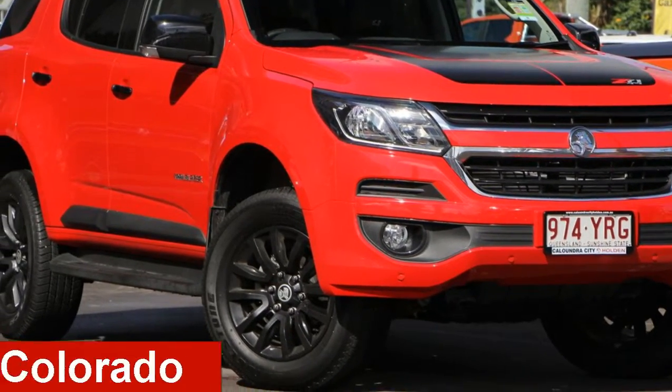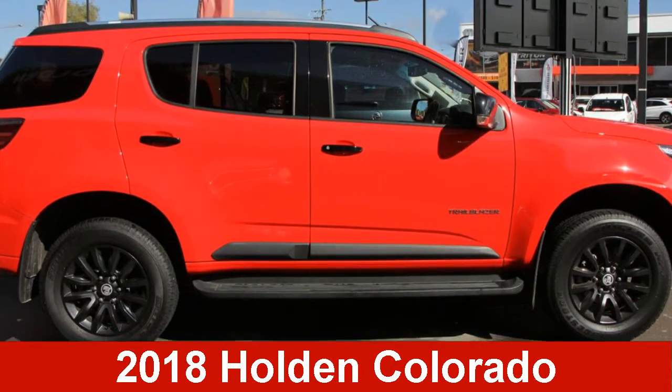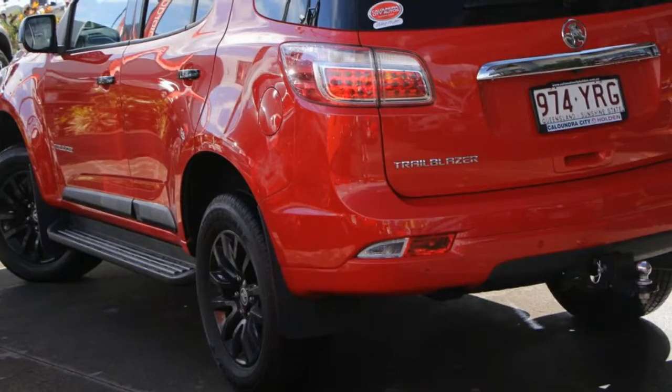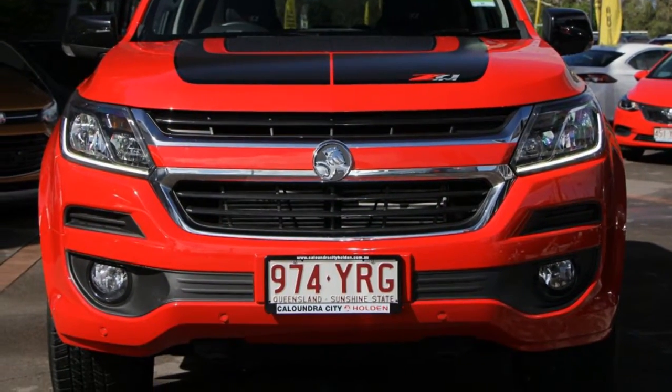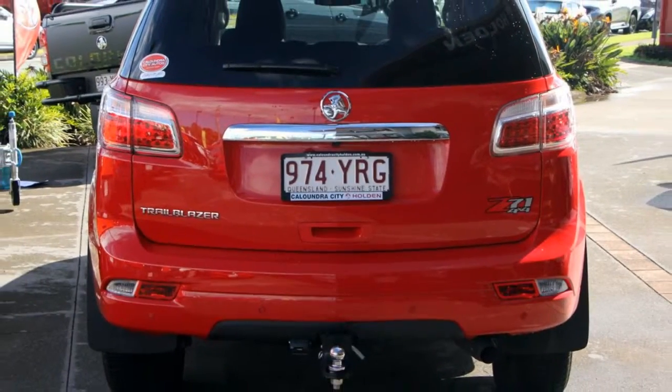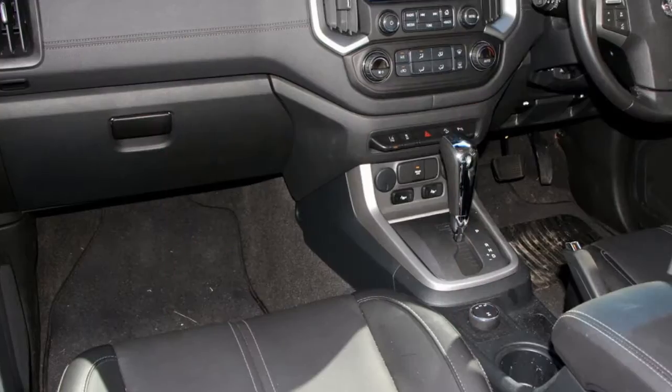Looking for a Holden Colorado? This Colorado has a reliable engine. The attractive red exterior is complemented by its stylish interior. This vehicle has all the features you could dream of and more.